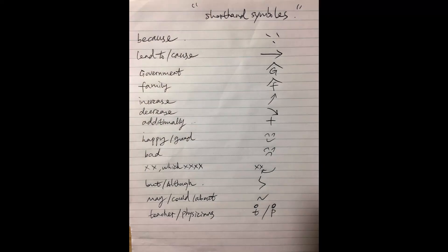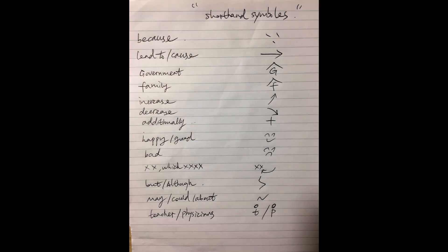I'm also going to share some basic symbols of my shorthand methods. You can search online or on YouTube and people will tell you how to use shorthand. But the most important thing is you focus on listening rather than writing shorthand. Once you finish this, you type your answer.